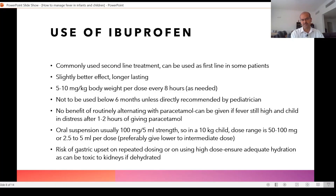The oral suspension of ibuprofen is usually 100 milligrams per 5 ml strength. So in a 10 kilogram child, the dose range is 50 to 100 milligrams, or 2.5 to 5 ml per dose.